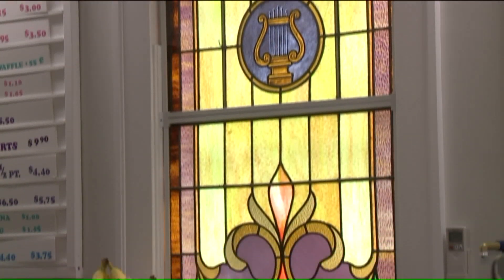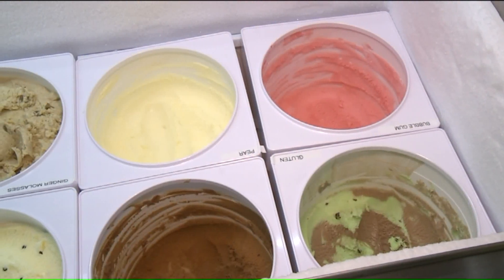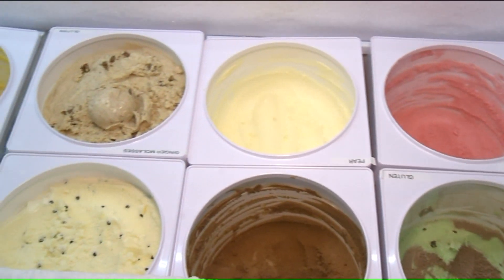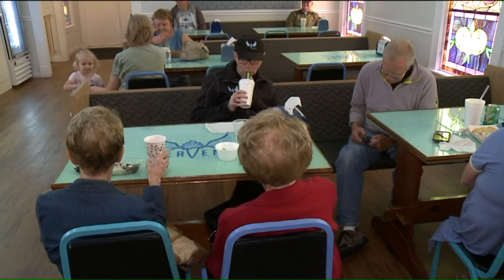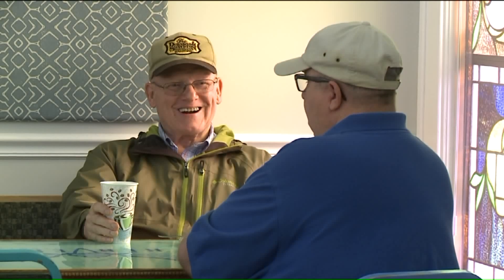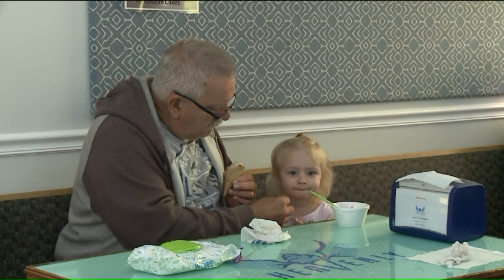My wife and I used to do something fun for our anniversary, and one year we decided we were going to take an ice cream making course. So we went and learned how to make ice cream, and then two or three years later, the need arose to do something with the building, and that's what we had in our back pocket. When we first opened, the people that used to go to church here loved it, and people that were kind of concerned about the fact that we were in a church didn't. But we've kind of grown on people, I think.